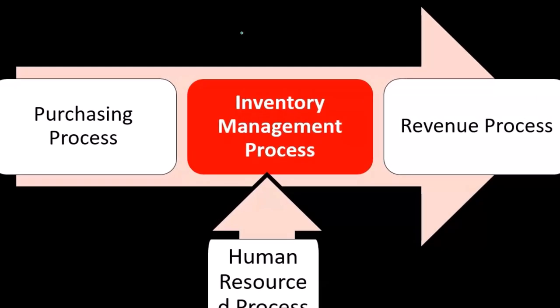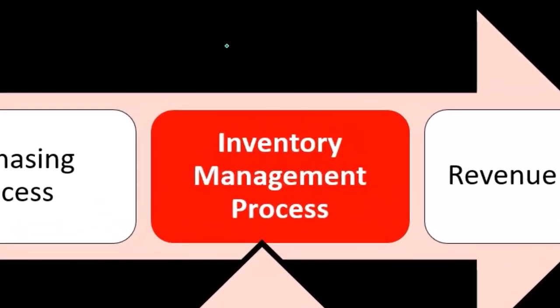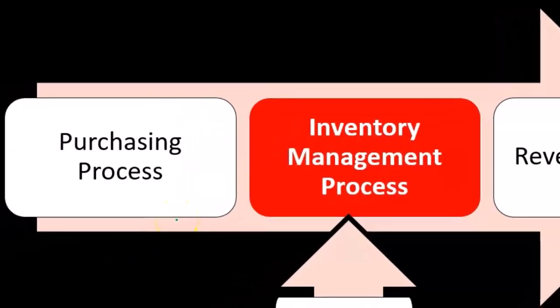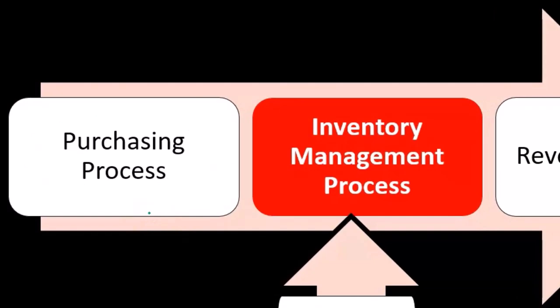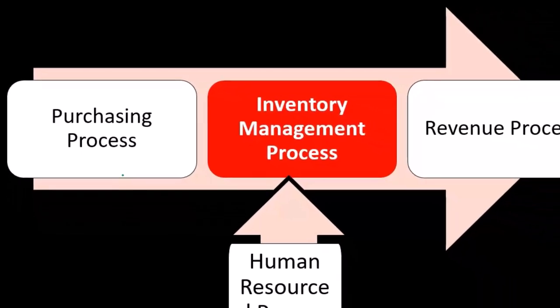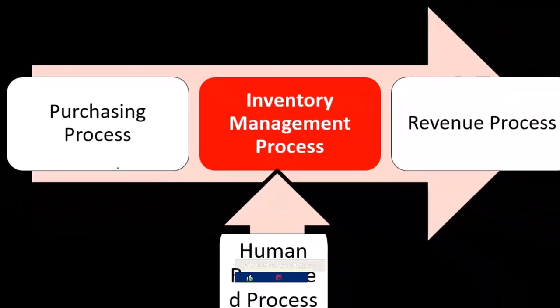Inventory management is obviously closely related to the purchasing process. When we audit the purchasing process, we have done some auditing related to inventory management, and when we audit inventory management, we're also doing some auditing of the purchasing process.